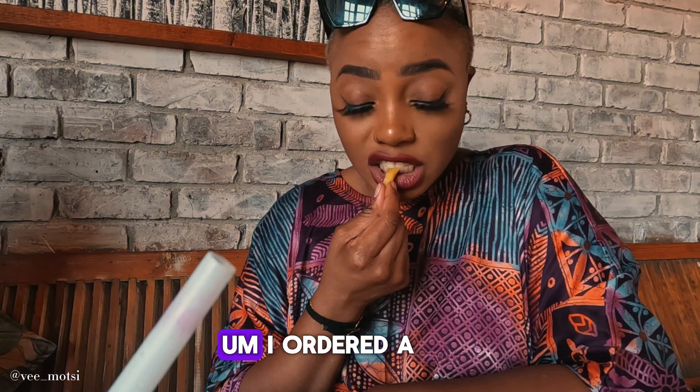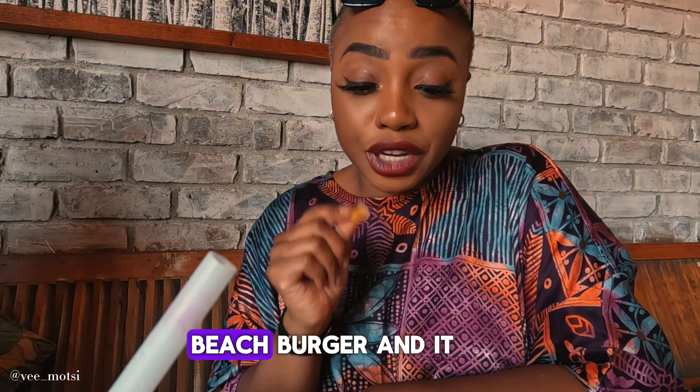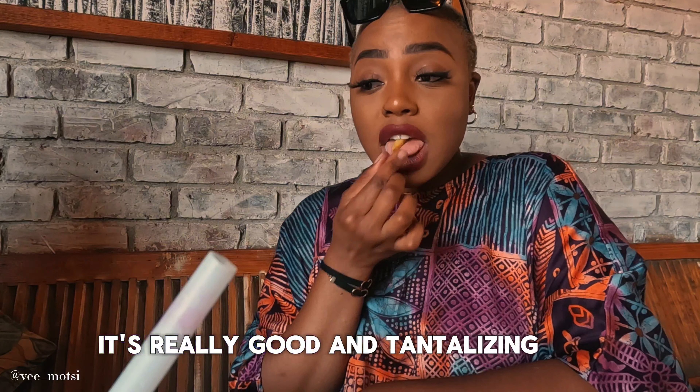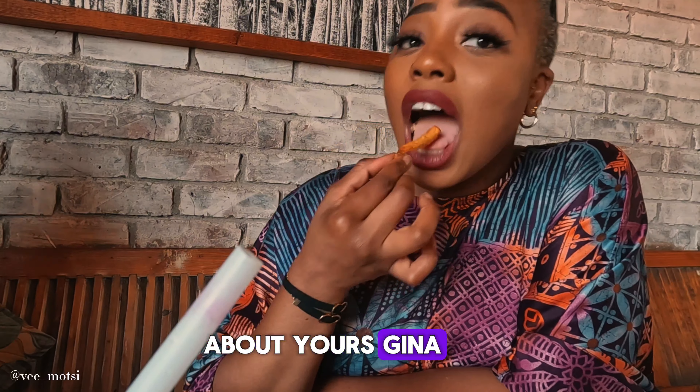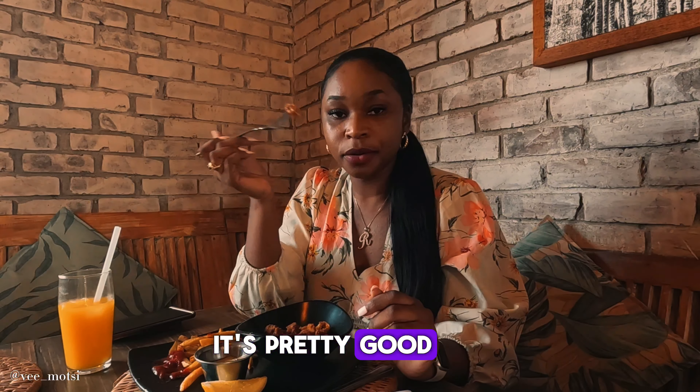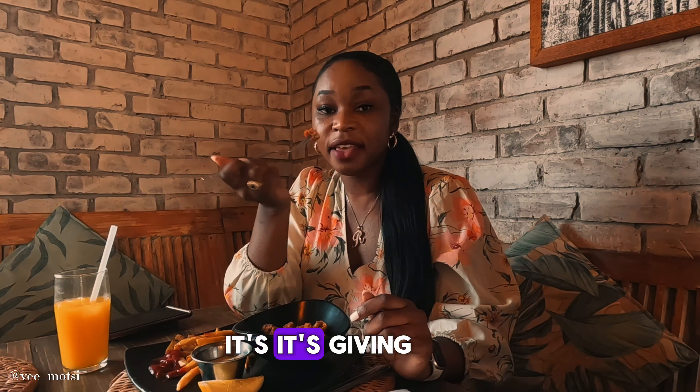The food is so good. I ordered a beach burger and it came with fries — it's pretty good and very satisfying. And how do you feel about yours, Gina? I got crumbed calamari and fries and it's pretty good. Yeah, it's really giving.